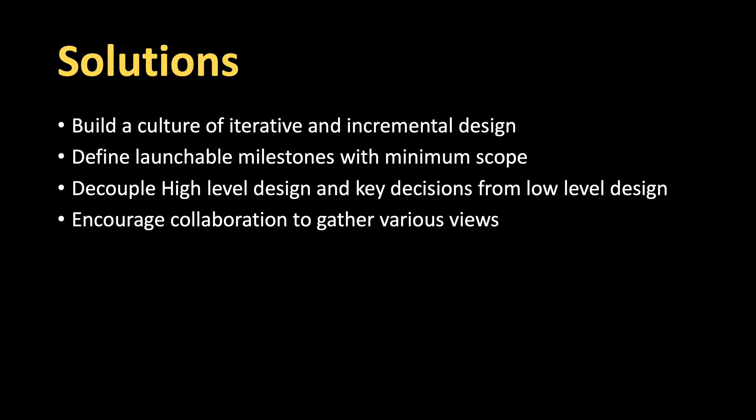What are some of the solutions? First, build a culture of iterative and incremental design. Define milestones that are launchable with minimum scope — cut the scope to as little as possible that can be launched to customers. When you cut scope, you reduce the things that can change, you make it achievable. Do a visible design and implementation, and then with whatever you learned and feedback from collaborating with different stakeholders, you can design the next phase.